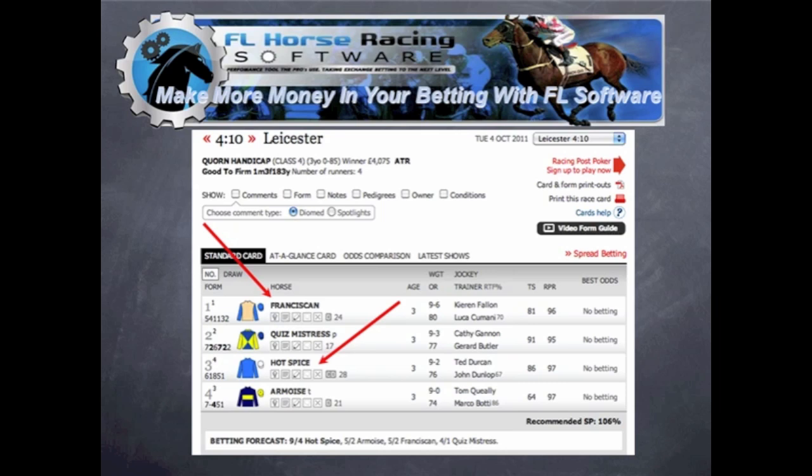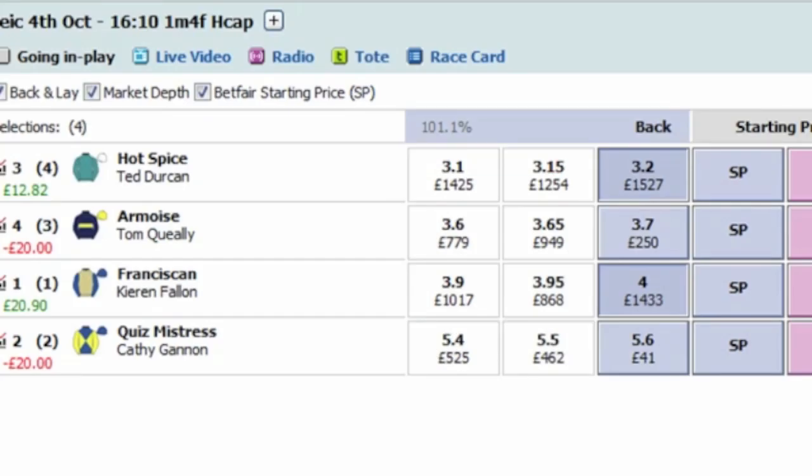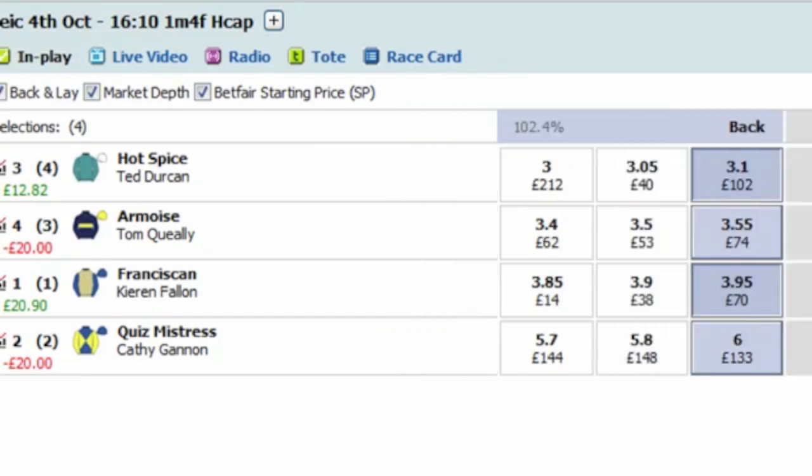One more to go in for this one and a half mile handicap at Leicester, which will be Hot Spice at 3.25, who has now wrested favouritism from Amois. Let's go live to Leicester.